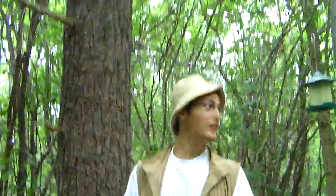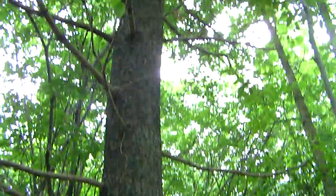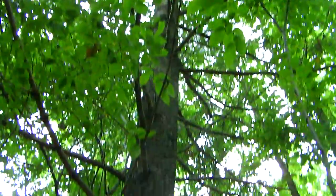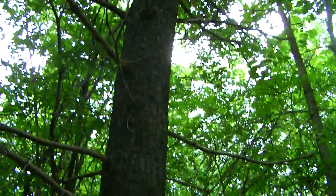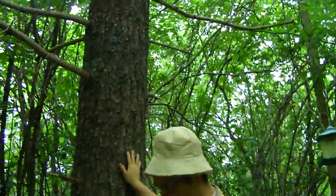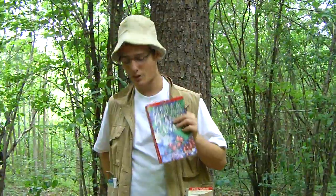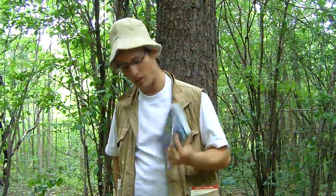We have found the Eastern White Pine, also known as Pinus strobus — its scientific name. It's a very huge tree; this tree can get absolutely massive. I'm going to read you guys some facts from my trusty Lone Pine book.